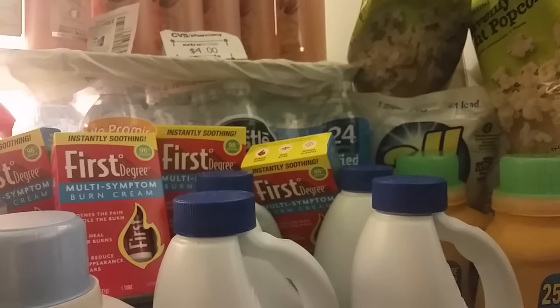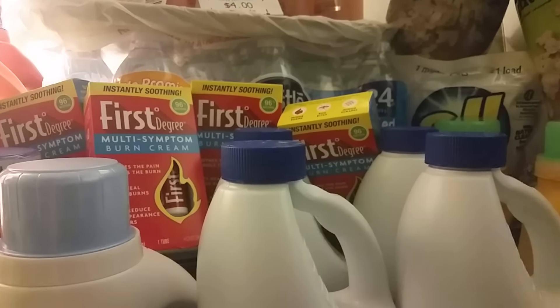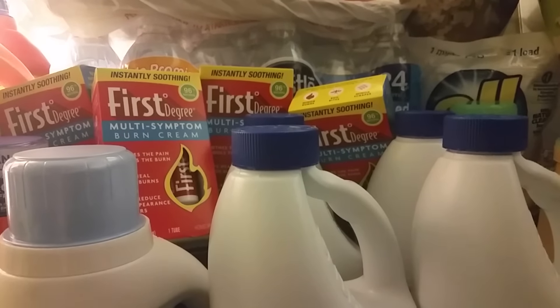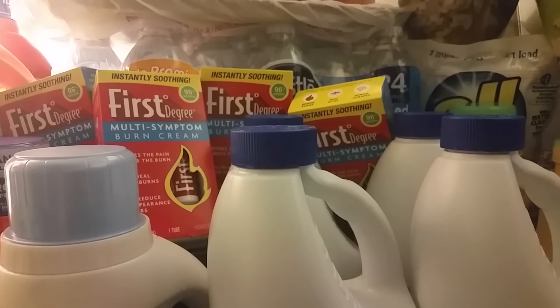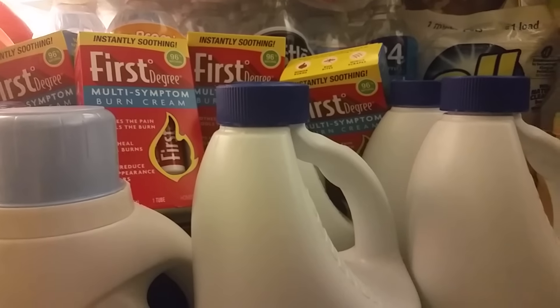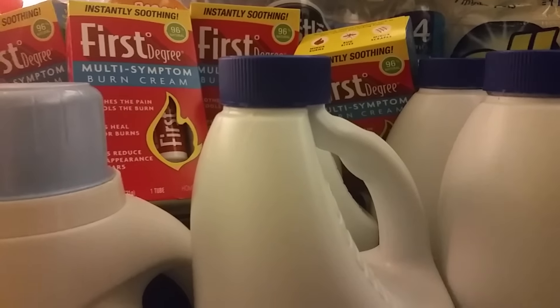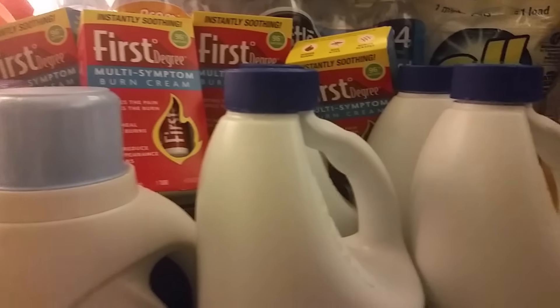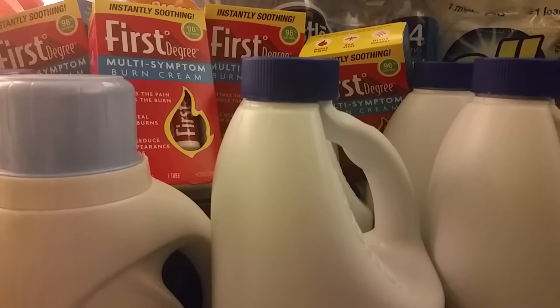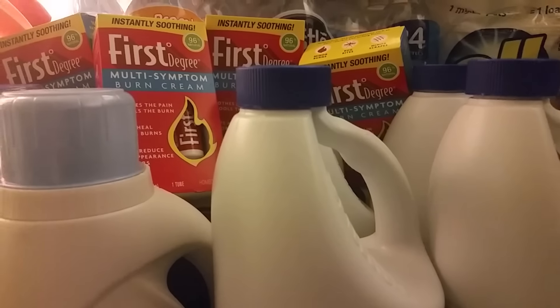Also, the water you see there plus another one of those First Degree multi-symptom burn creams — I had an $8 extra care buck. I got two waters because I had a rain check from when they were $2.49. Plus, a few weeks ago we got a dollar off two Nestle Pure Life coupons. Basically, I only spent about $1.77 out of pocket for all that because of the tax, which made it an excellent deal.